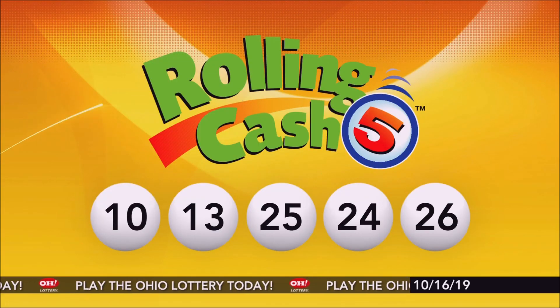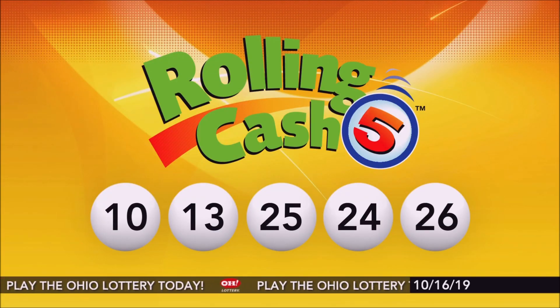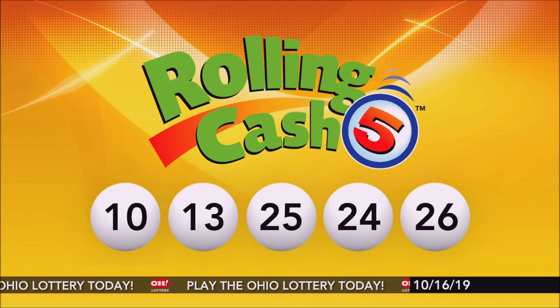Repeating tonight's Rolling Cash 5 numbers: 10, 13, 25, 24, and 26.